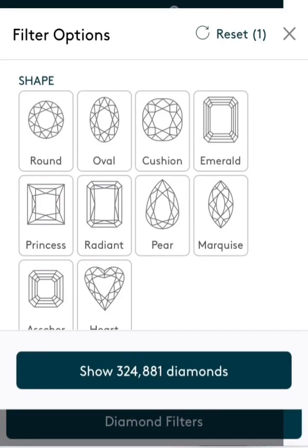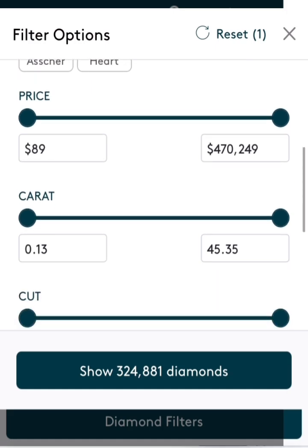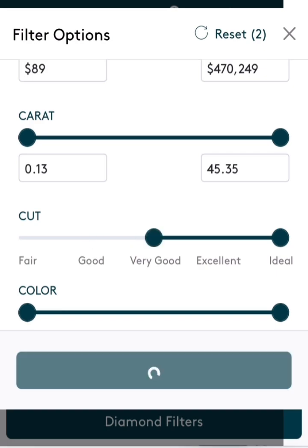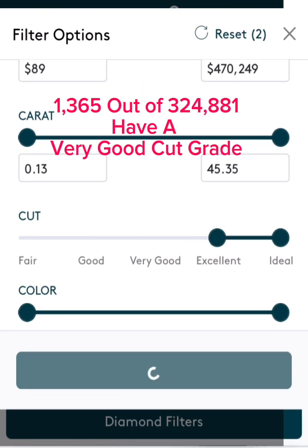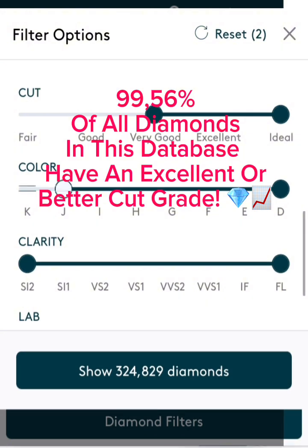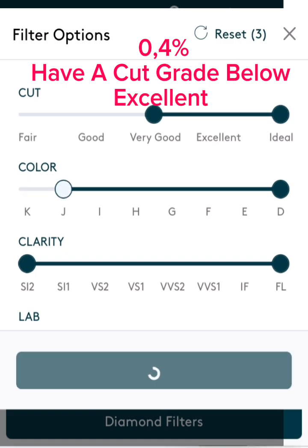Hello YouTube. Today we have yet again another lab-grown diamond database, and right now we show there are 324,881 diamonds. In this video, we're showing that 99.56% of these diamonds grade at least excellent or better — so less than 0.4% of the 324,000 round brilliants grade below very good or below excellent.